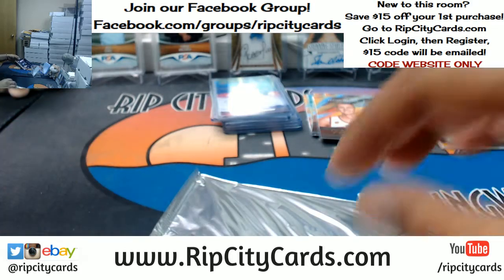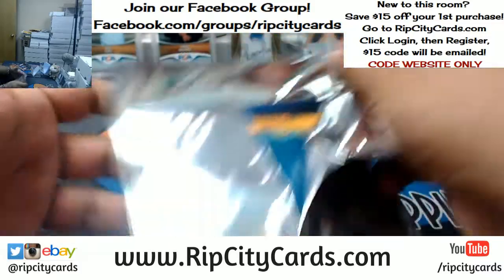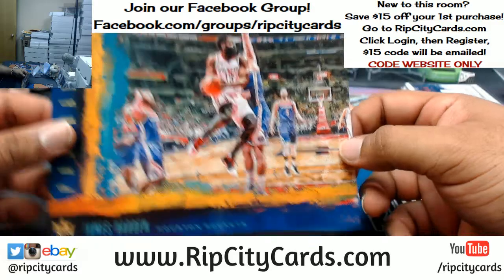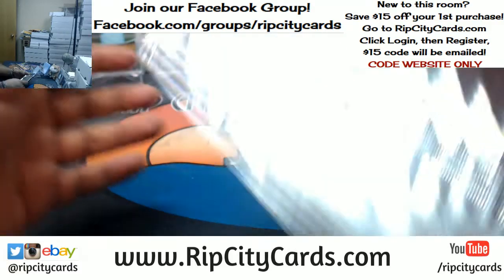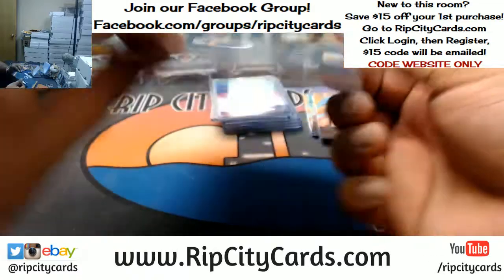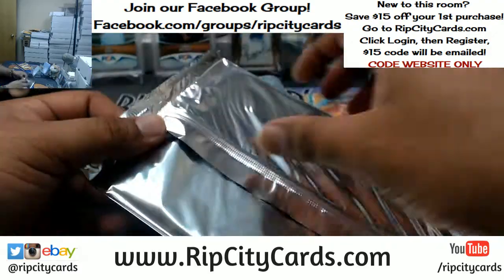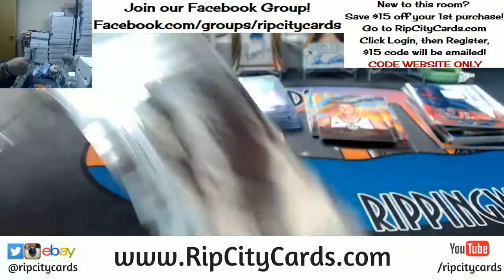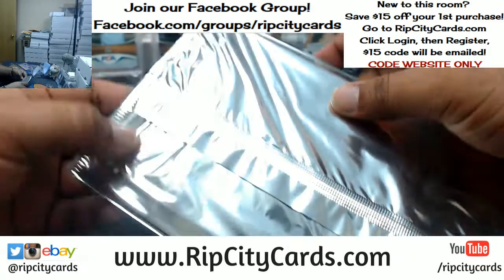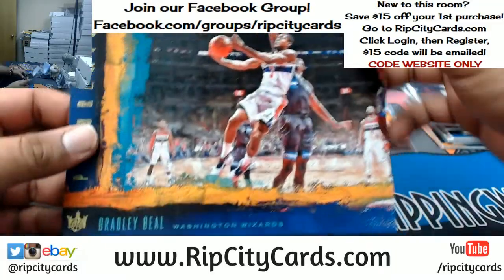Anthony Davis — that goes to the Pelicans. At no point did that man ever play for the Hornets. Everybody knows Charlotte is the Hornets, and Hornets are Charlotte. End of discussion. James Harden, Rockets. We have Stephen Curry of the Warriors. For the Sixers, Joel Embiid, the box topper. And the last box topper is Bradley Beal, Wizards.